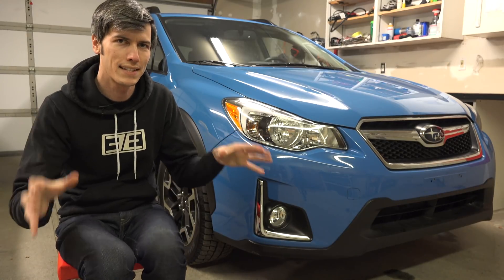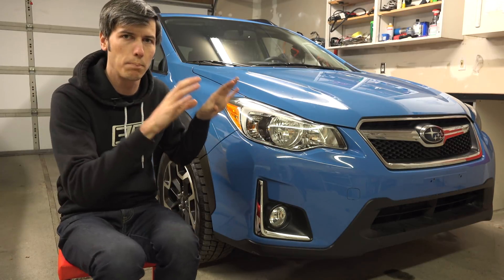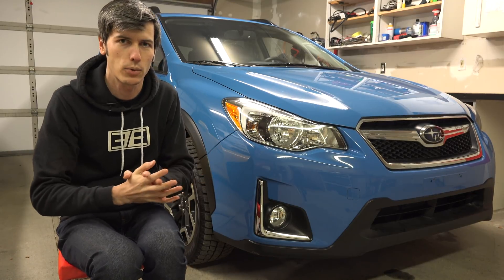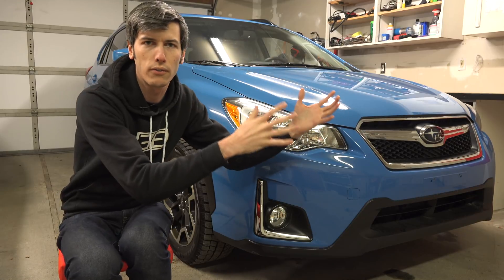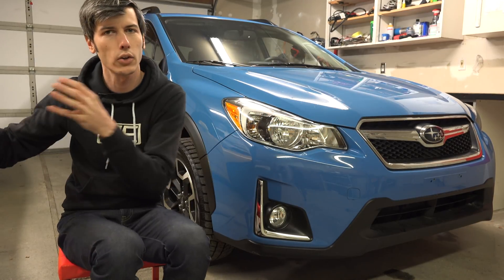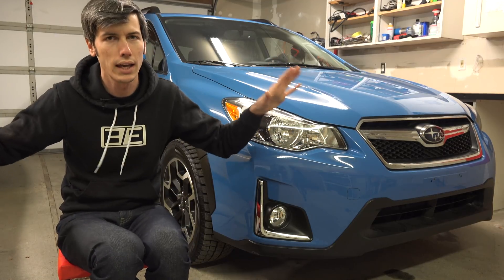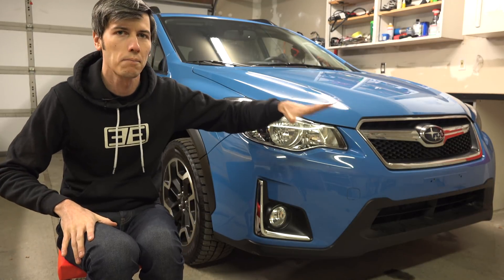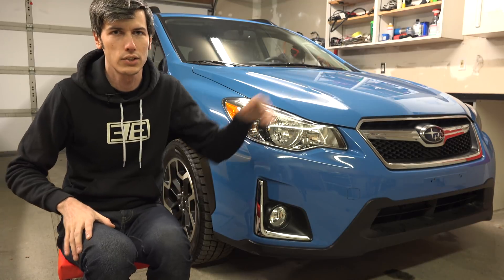An important distinction with the side crash test rating is that you can compare any two vehicles, regardless of weight. Because both tests use the same standardized barrier and pole, the results are directly comparable. So if one car has a five-star side crash rating and another has a four-star rating but they weigh completely different amounts, the five-star car still has a lower probability of serious injury in a side collision.